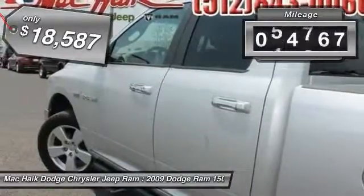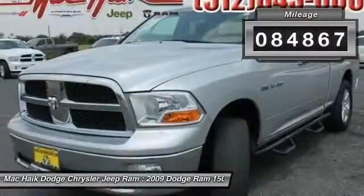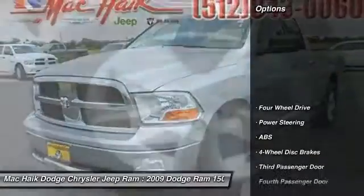This vehicle has less than 85,000 miles. Here are some of this vehicle's great options: anti-lock braking system,